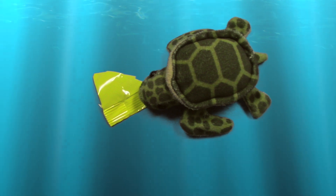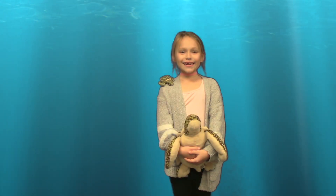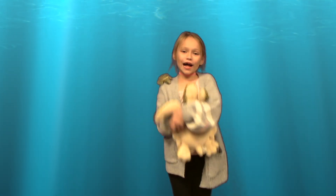Sea turtles sometimes mistake plastic bags for jellyfish and try to eat them. We need sea turtles — they are cute and they help clean the ocean.